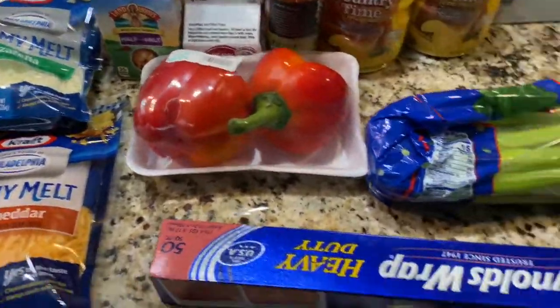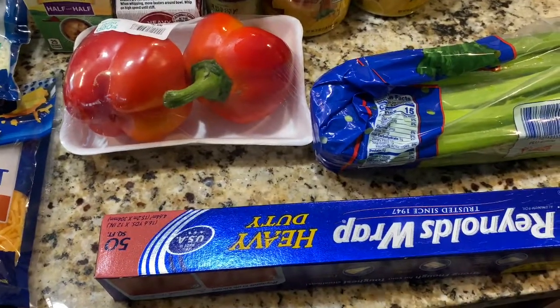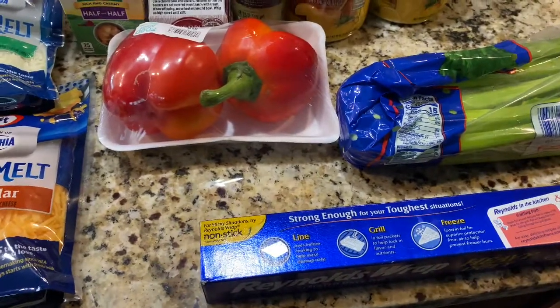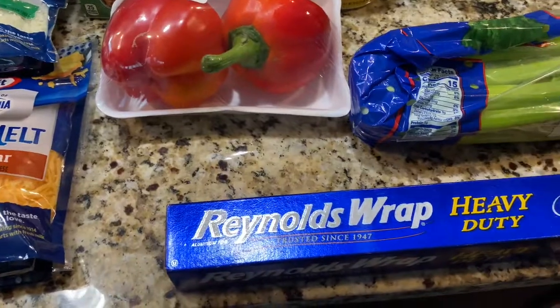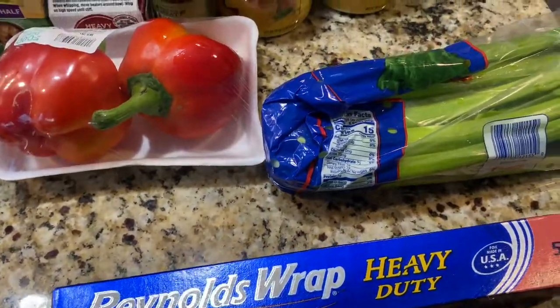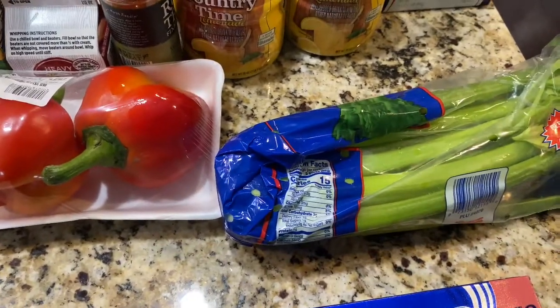My love and I are gonna barbecue, so we went to Kroger, Walmart, and Food Depot. We got the Reynolds Wrap. I'll give y'all prices on some things, but for general stuff we're just gonna keep it moving. We're gonna be using a smoker I bought my hubby for Father's Day about two years ago that he's never used.